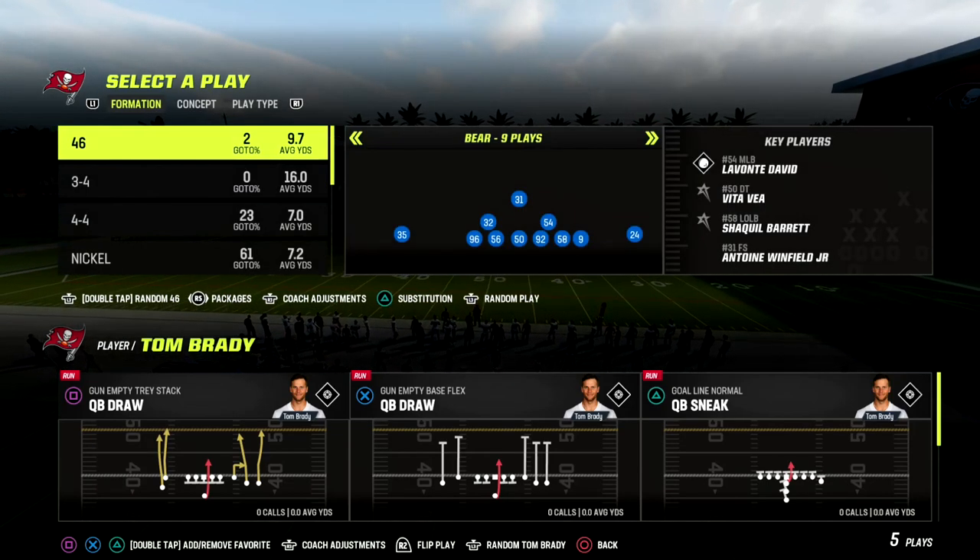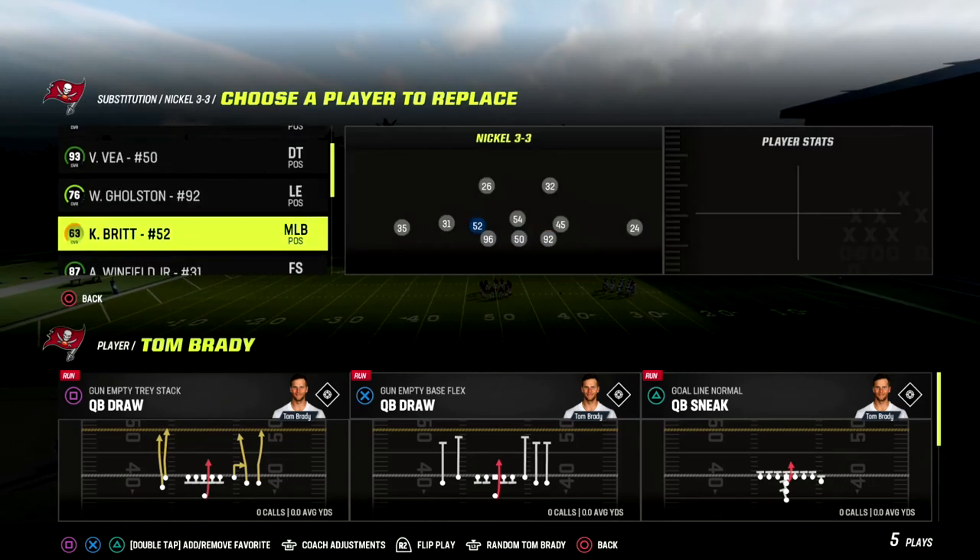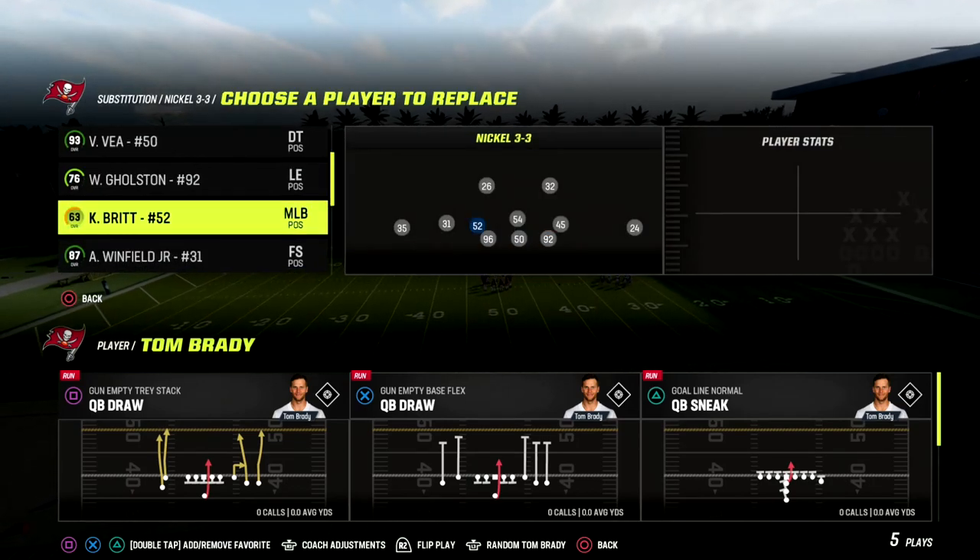In this video, I'm going to give you a simple little way that you can really attack man coverage, and it's an audible trick that we're going to use out of Detroit.